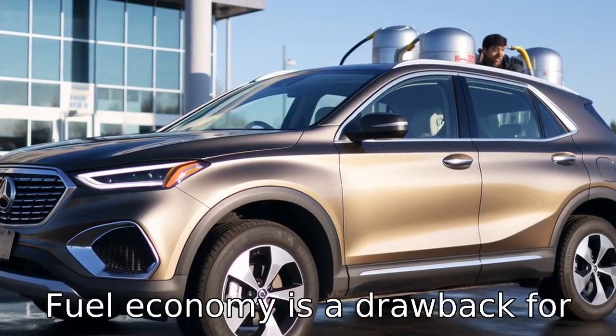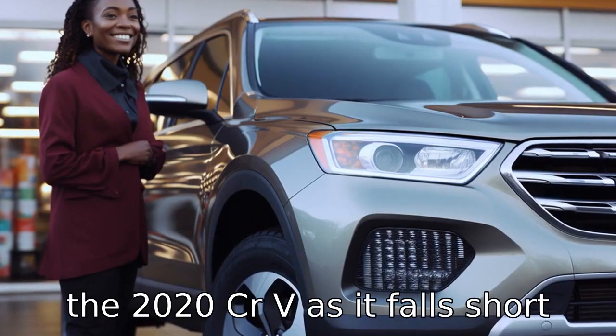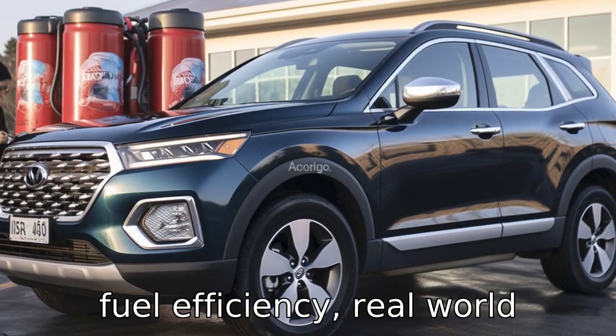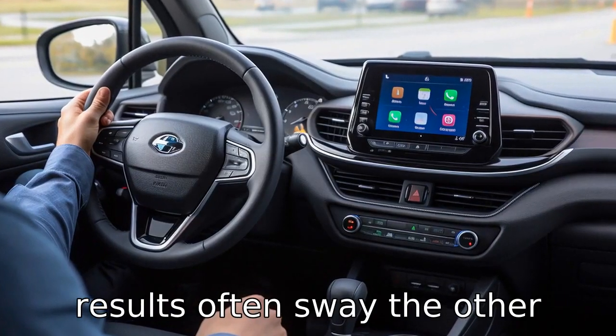Negative 7: Fuel economy is a drawback for the 2020 CR-V as it falls short of its touted promise. Despite Honda's claims of impressive fuel efficiency, real-world results often sway the other way.